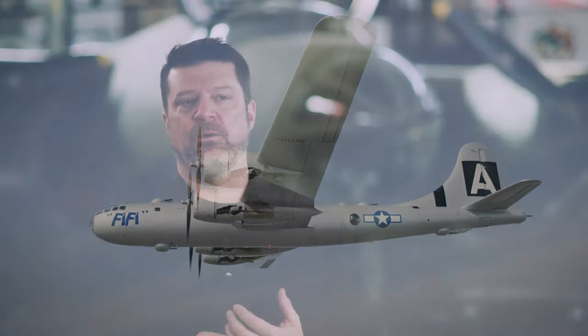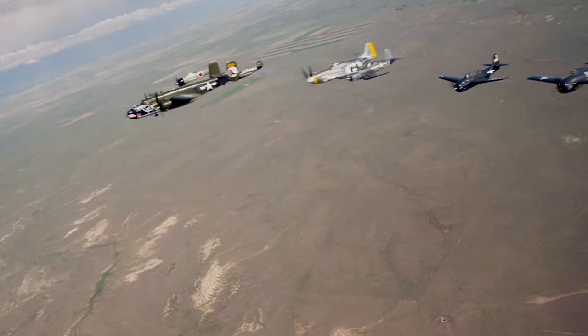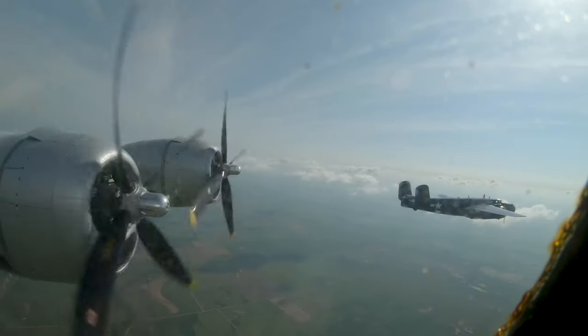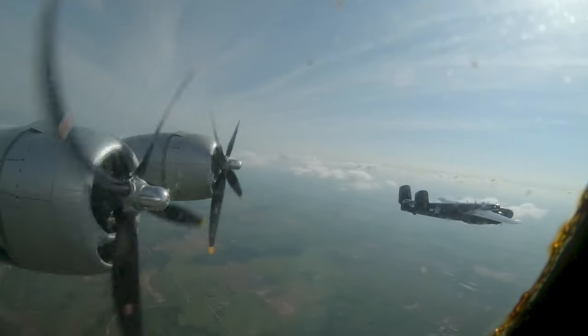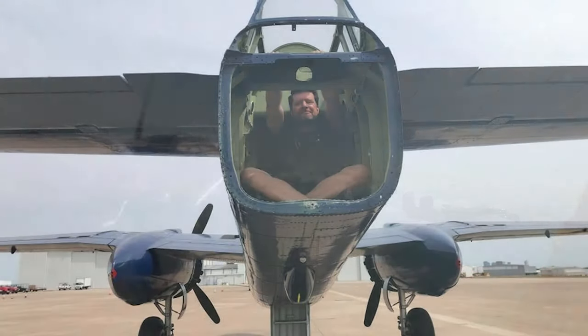We film air-to-air with warbirds all the time — for the past 20 years we've done dozens of warbirds. To film a warbird you have to film from a warbird, and for this particular case, the Commemorative Air Force coordinated with us so we could film the B-29 from one of their B-25s, with yours truly hanging out the back end of it.